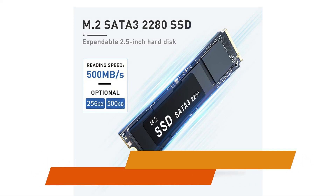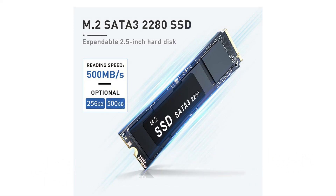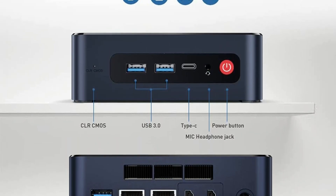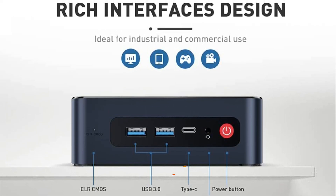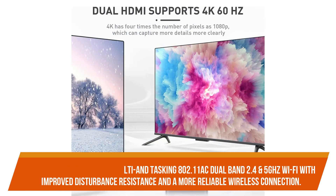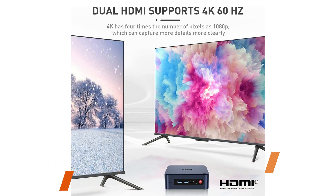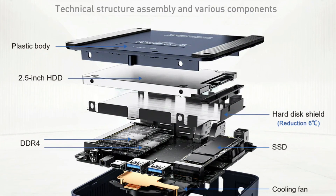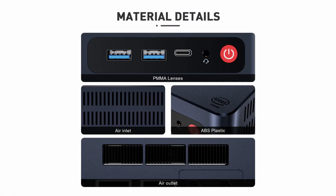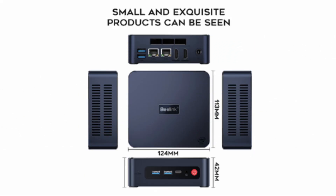This dual display and wireless support allows the Blink U59 Mini PC to connect three displays at the same time, allowing for simultaneous multi-tasking. It features 802.11ac dual band 2.4 and 5 GHz Wi-Fi with improved interference resistance and a more reliable wireless connection. The Blink U59 has a number of interfaces including four USB 3.0, two HDMI, two RJ45 1000M LAN, audio jack, headphone and mic, Type-C, and one DC jack.